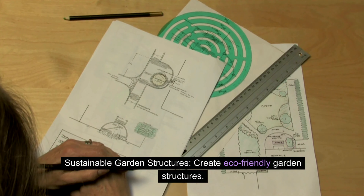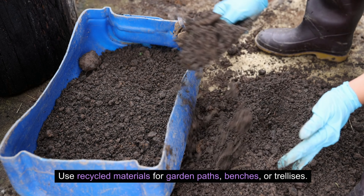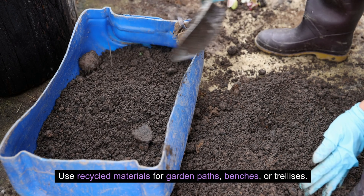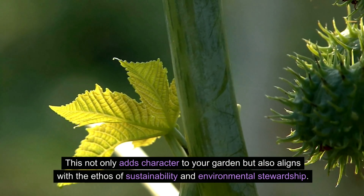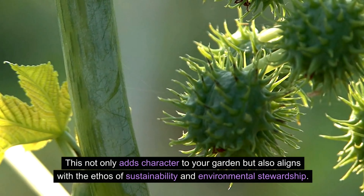Sustainable garden structures — create eco-friendly garden structures. Use recycled materials for garden paths, benches, or trellises. This not only adds character to your garden but also aligns with the ethos of sustainability and environmental stewardship.